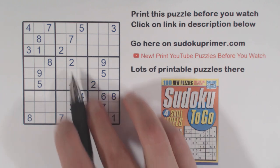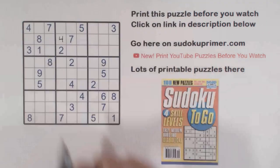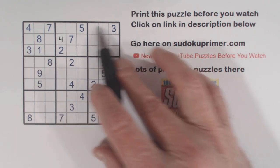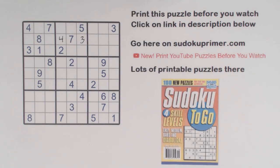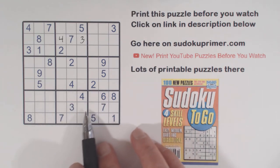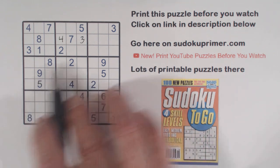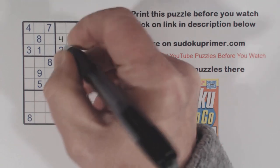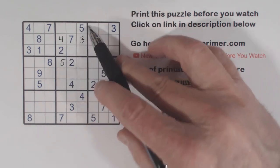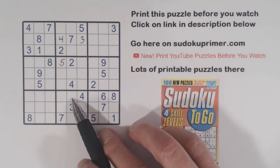First of all, we've got a 4 in box 2 — so that's a 4. We've also got a 3 in box 2, so that's a 3 right there. In box 5 we have 5s here, here, here, and there, so that's a 5 right there. And with that 5 filled in, we've got a 5 in this column, 5 in this column, 5 in this row — so that makes that a 5.